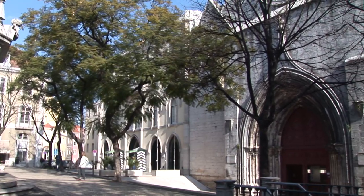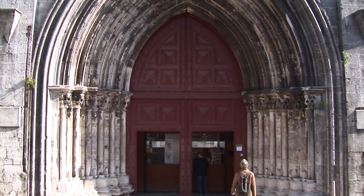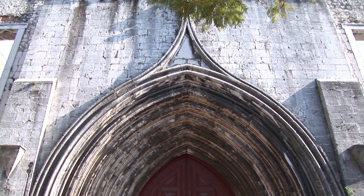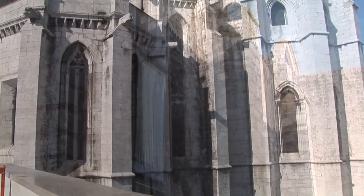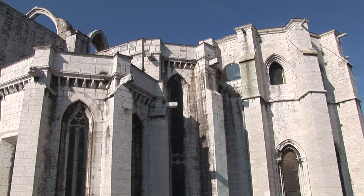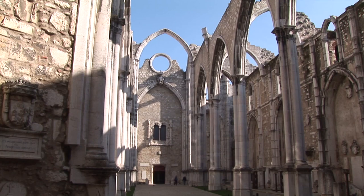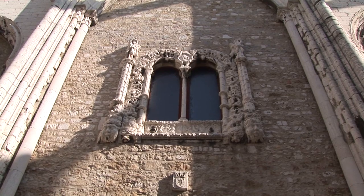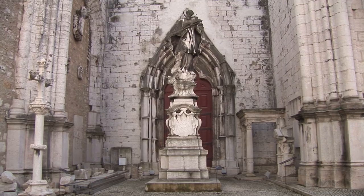The Igreja do Carmo was destroyed by the earthquake and now houses the archaeological museum. It's one of Lisbon's most unusual memorials. The ruins are immediately obvious from the Rossio and from the bridge leading from the Elevador do Carmo, but appear less noticeable from the Largo do Carmo. One reason for this is the location of the church — it was built on a slope to the west of the Baixa, so that with the western main façade keeping relatively low, the eastern part with the chancel had to be built even lower and is thus more striking.